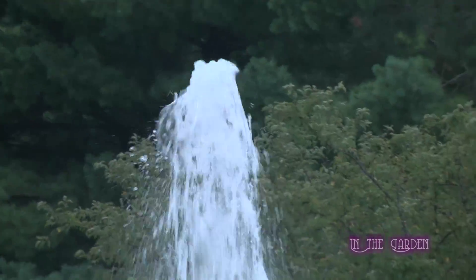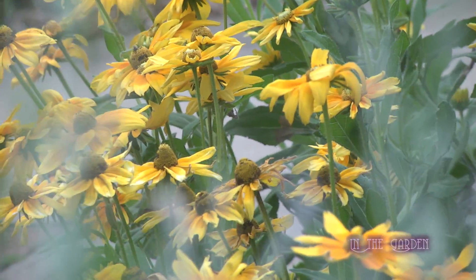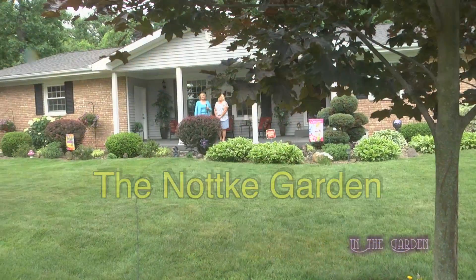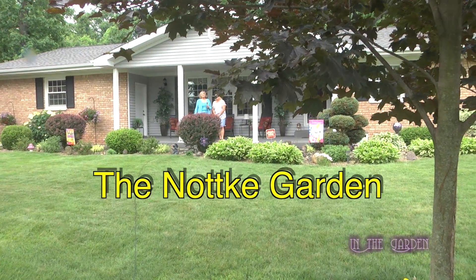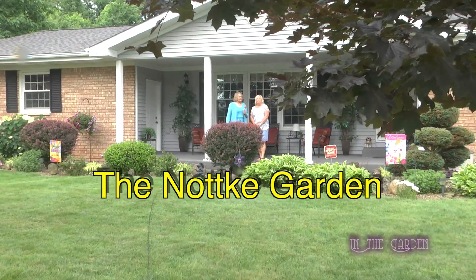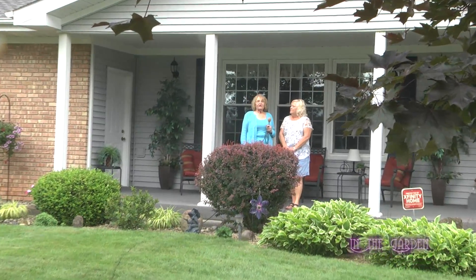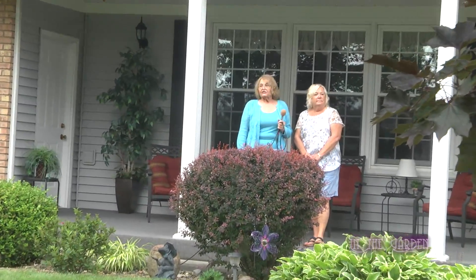This show is sponsored by Lila Arboretum Society. Hello, I'm Vi Gogol, Master Gardener, and we're on the Battle Creek Garden Tour. I'm here with Cindy Notkey, and we're admiring all the beautiful color she has.